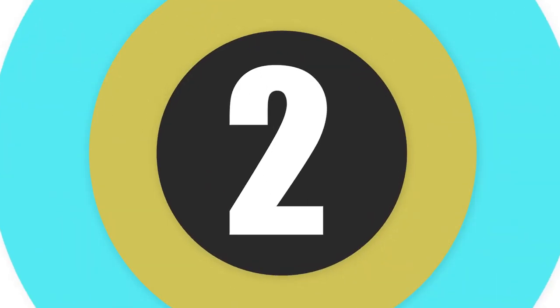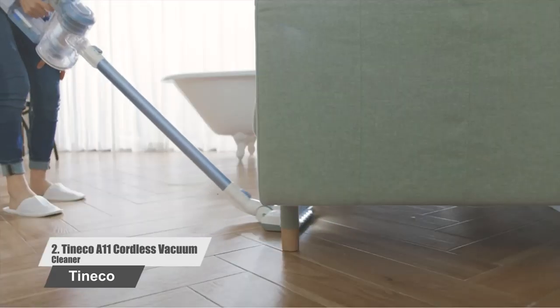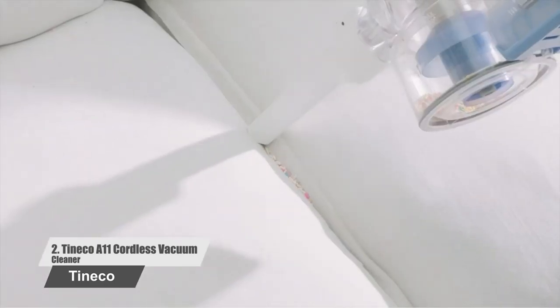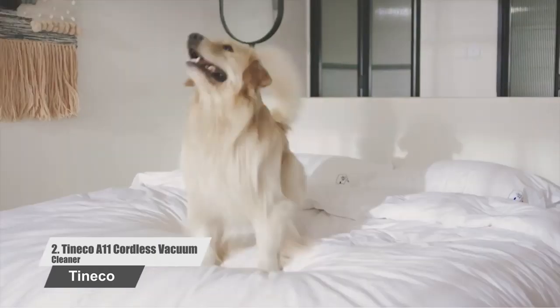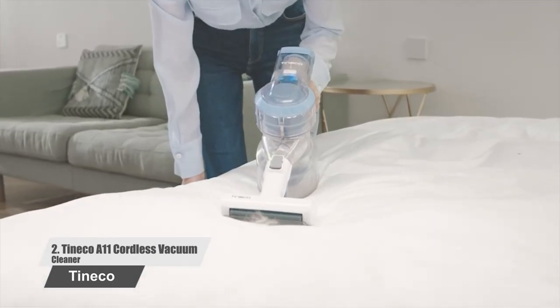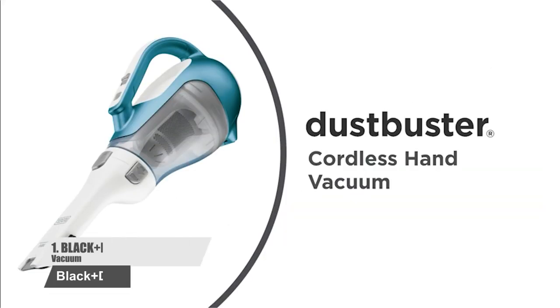Number 3: Dyson V8 Cordless Stick Vacuum Cleaner. The Dyson V8 Animal offers cord-free, hassle-free cleaning for up to 40 minutes. This machine has the most powerful suction of any cordless vacuum. Whole-machine filtration captures allergens and expels cleaner air than the air you breathe. Max power mode provides up to 7 minutes of higher suction for more difficult tasks. All Dyson cord-free vacuums convert to a handheld for quick clean-ups, spot cleaning, and cleaning difficult places.